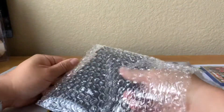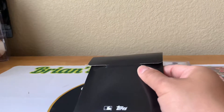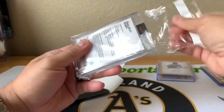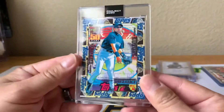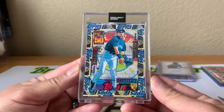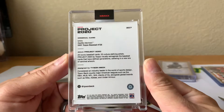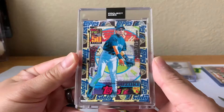This is from Topps — a Project 2020 card, probably an Ichiro. Let's see — oh yeah, there it is! Pretty nice Ichiro Topps 2020, Tyson Beck card number 307. Pretty cool.